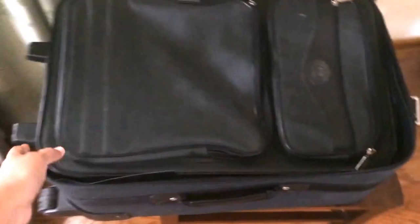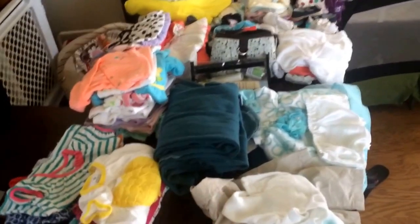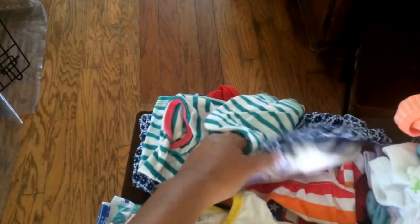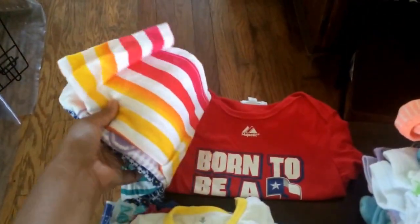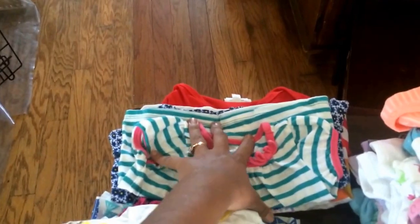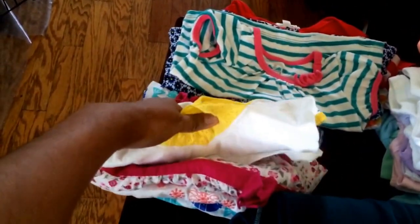So first, this is her bag — it's a standard carry-on size because that's the only size we had for her. Here is the table with everything laid out. Starting on this side, I have some separates — these are just shirts. This one's for the Rangers game, it says 'Born to be a Ranger fan,' and then just some random shirts. So if she gets the shirts dirty but not the pants, we have some extra shirts ready.